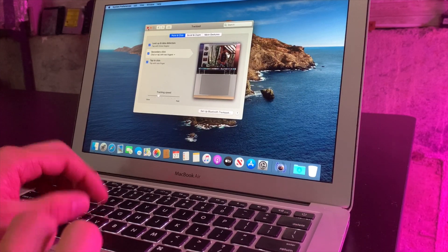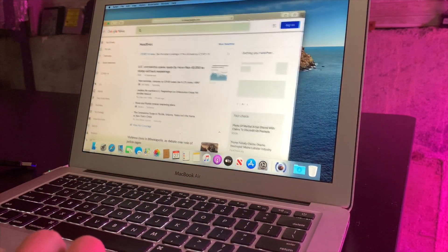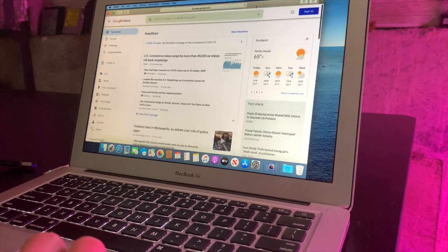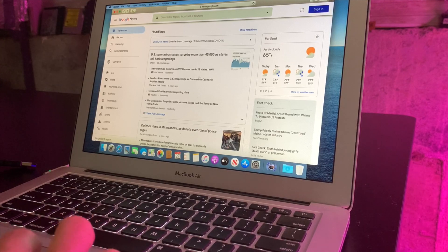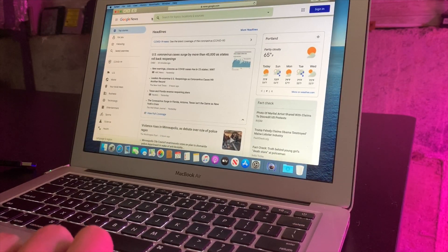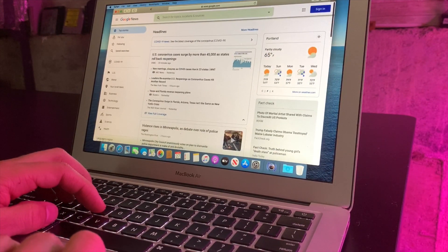Now I can three-finger drag and tap to click. Let's go ahead and jump over to Safari and go out to news.google.com. Quick impression is I can't tell. What I heard was that the graphics performance is supposed to be more sluggish, but the HD3000 was never a quick integrated GPU, and what I'm seeing here seems almost smoother. Scrolling is smooth, Safari is smooth.